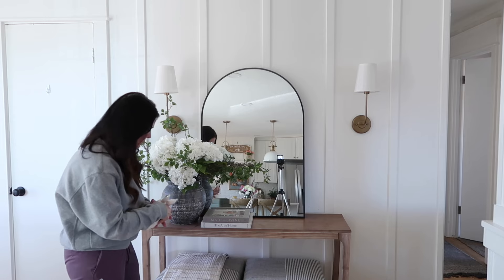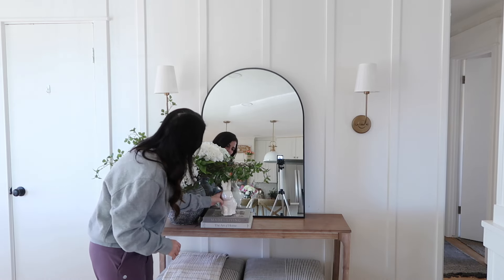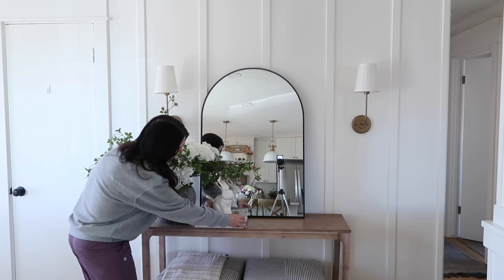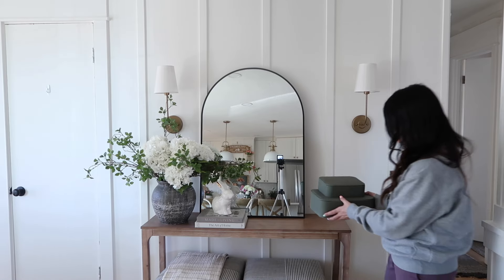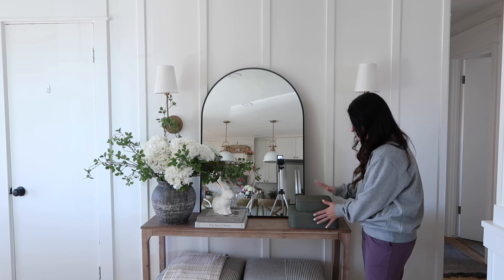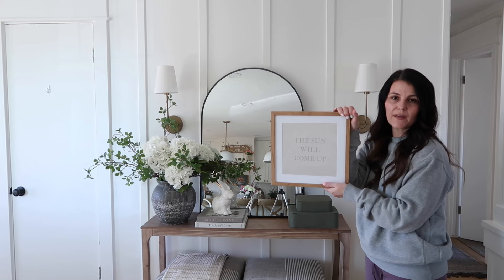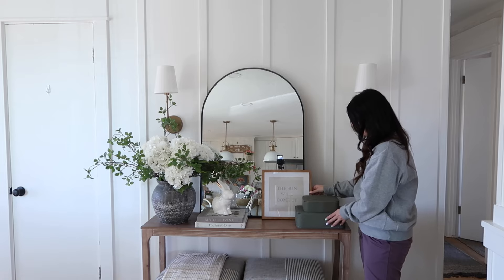Next to there on these little books, I just have a little cute bunny with gold ears — this one probably came from Target years ago. I love these books; if you're looking for an affordable coffee table book, these are it and they're a perfect shade of colors. Next up, we're going to add this little stack of boxes here — I used these last year on this table and I just love the way they look. And last but not least, this sun print, which is perfect for spring, and I'm just going to layer it against my mirror.